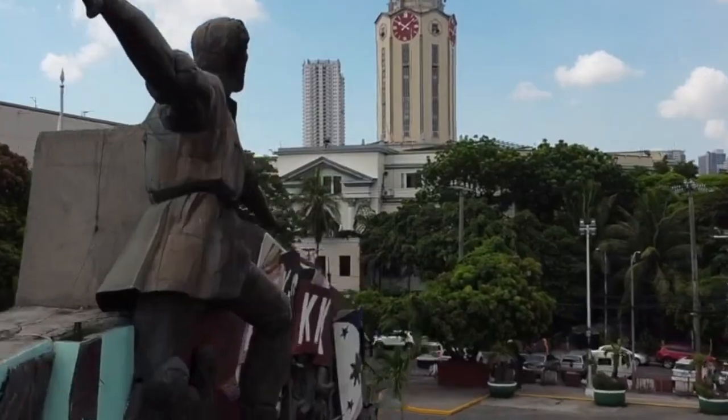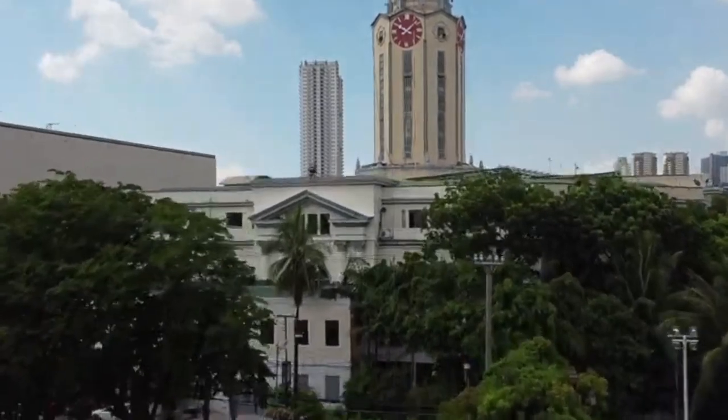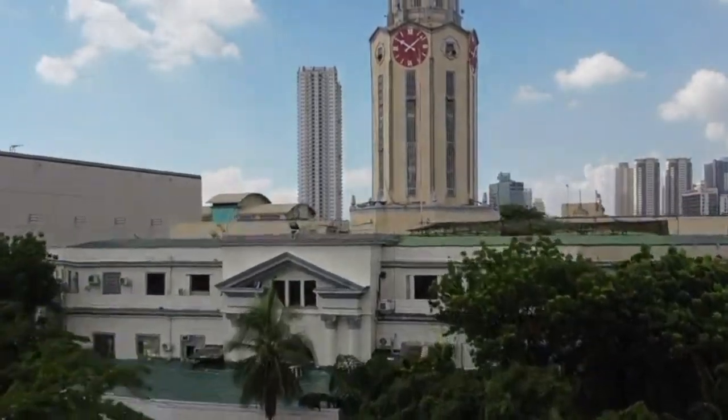Hey folks, another day, another chance to appreciate art. Today, we're going to visit an art museum in the Philippines located in Manila — the Manila Clock Tower Museum, housed in the city's most iconic landmark, the Manila City Hall.